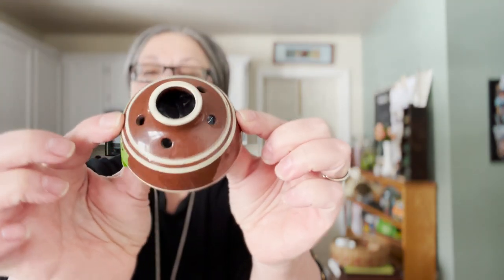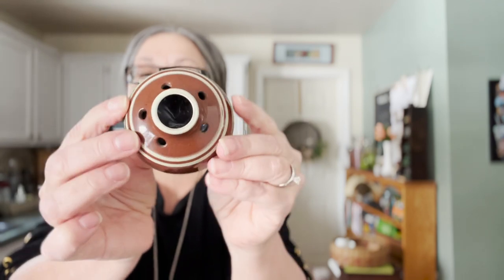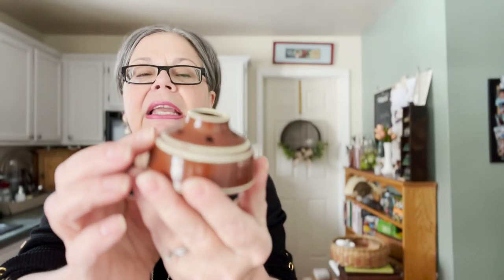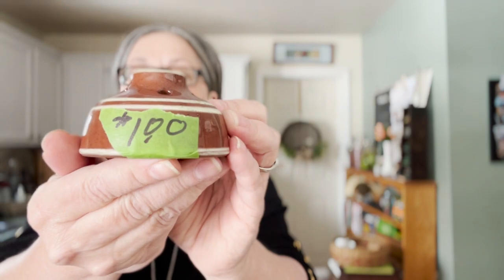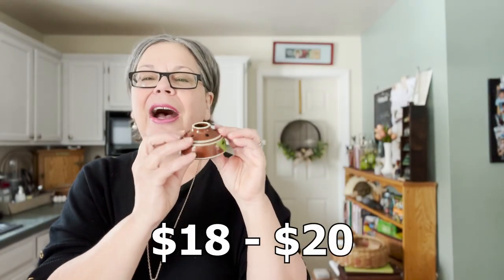So while we're on pottery, I picked up this little piece that looks kind of like a flower frog to me — that's why I wanted to get it, because I have written extensively about flower frogs and have a video about them. It's redware, nice decoration. It was a dollar. After some research I'll determine what it really is, but as a flower frog I will price it at about $18 to $20.